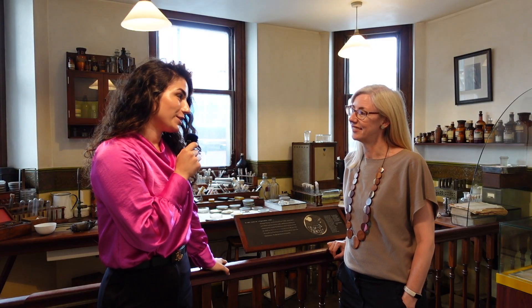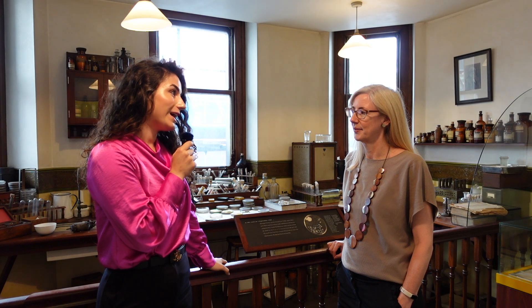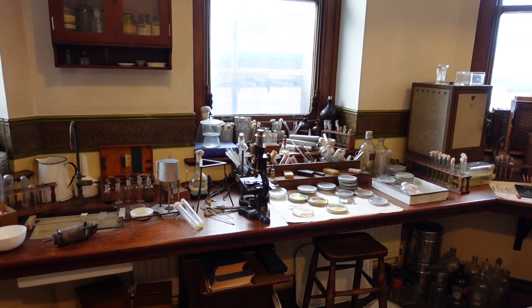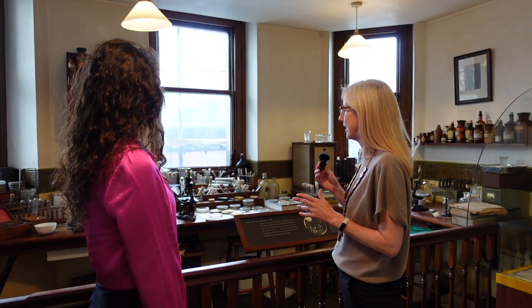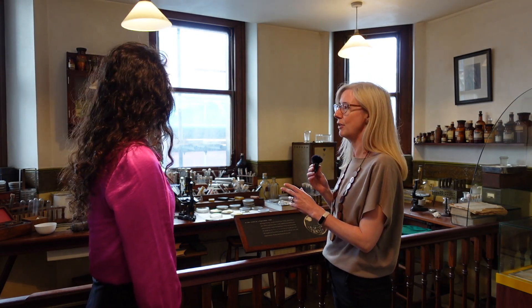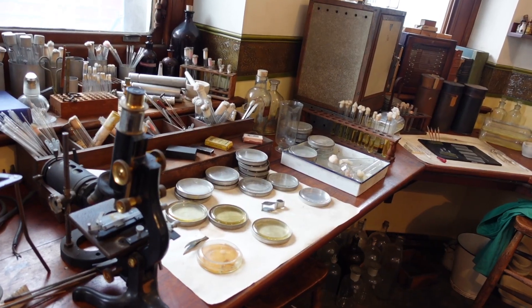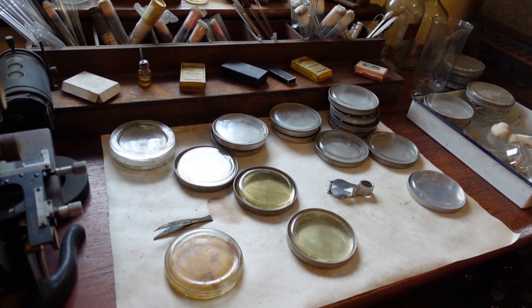96 years ago the first ever antibiotic was discovered here. Can you tell us a bit about the story of how Alexander Fleming came to this discovery? It's such an important turning point in our everyday experience of health and of medicine — the moment that happened here. Picture the scene: Alexander Fleming has just got back from holiday. It's a September morning and he's coming back to check on his quite cluttered lab bench.